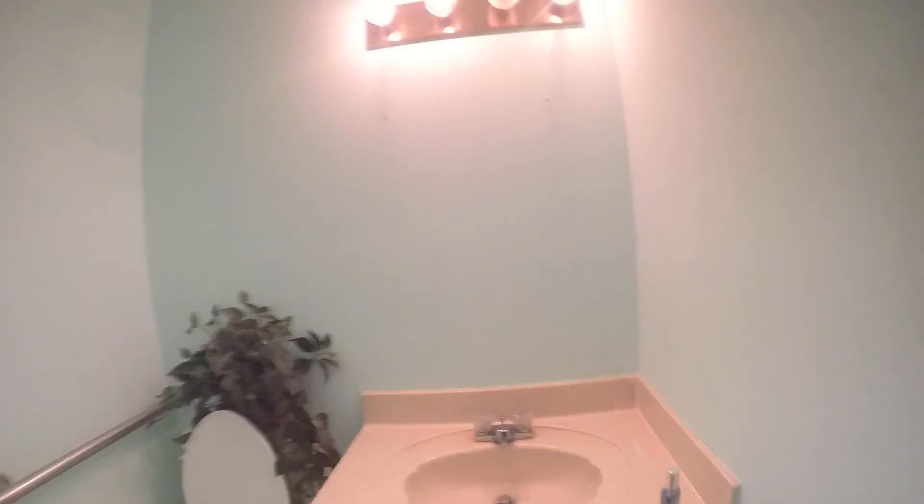Check out this last room over here. All right, well that does it for the move out at 5733 Nanjak.